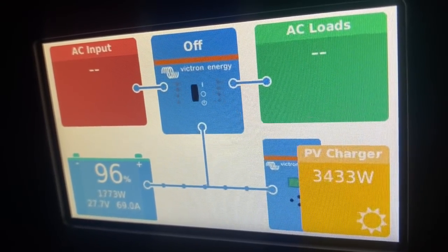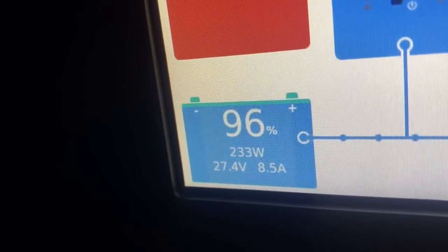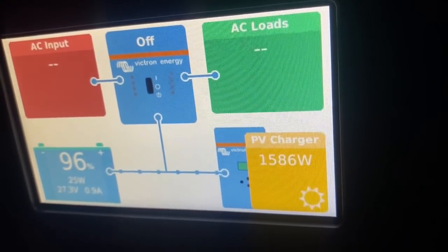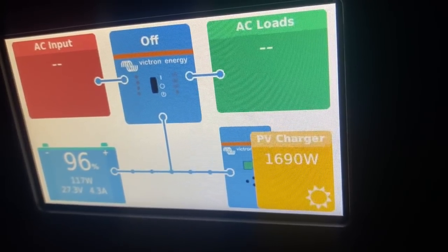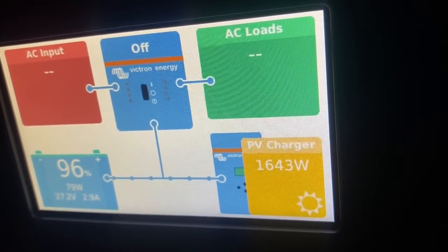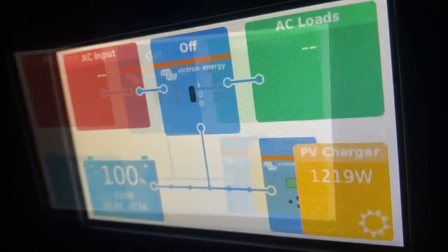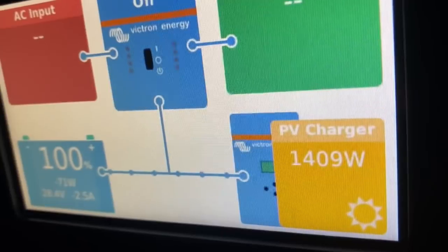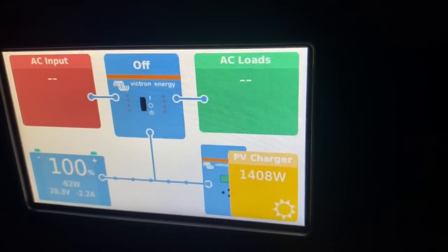It's about one o'clock now and the batteries are almost completely charged. Air conditioning is still running. You can see we're still charging the batteries really well even with the air conditioning running. The sun just went into a cloud — we're going to have some thunderstorms in a little bit, so these are some pretty thick clouds.